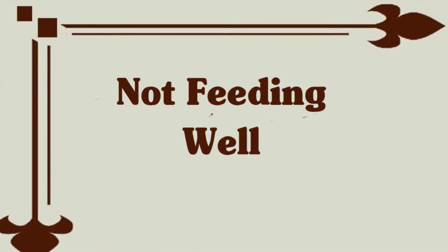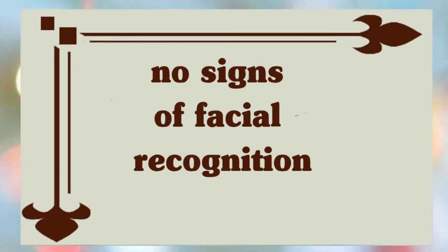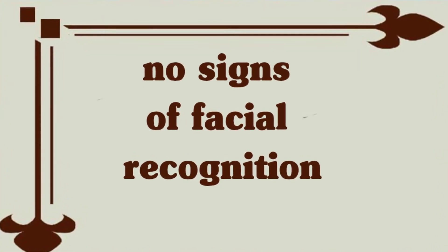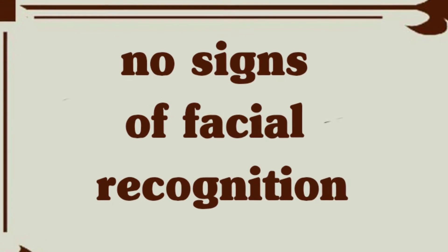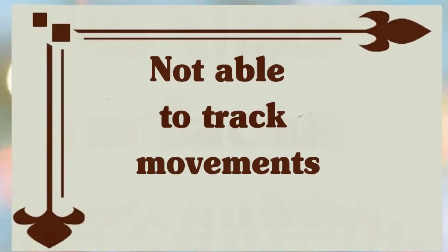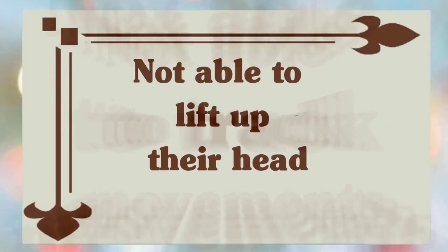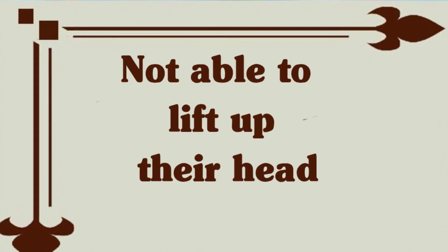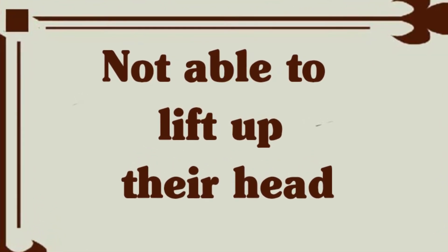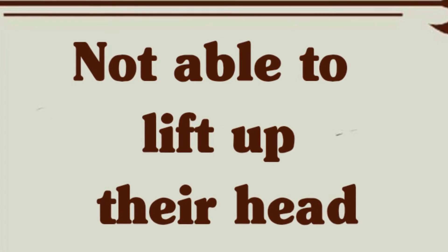Speak to your doctor if your baby is not eating well or doesn't seem to be gaining weight — by two months old your baby should have gone through a growth spurt, and your baby's growth chart at the doctor's office can help you know if they are on track. Also consult the doctor if your baby shows no signs of facial recognition, is not able to track movements of a rattle or your fingers horizontally, or is not able to lift up their head on the floor or while you're holding them to your chest or shoulder.